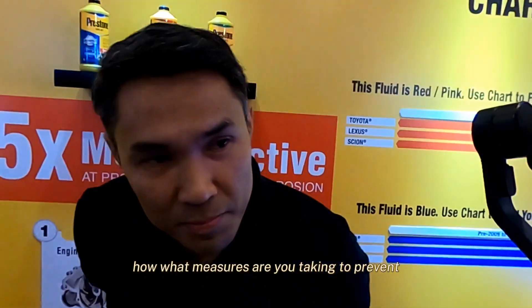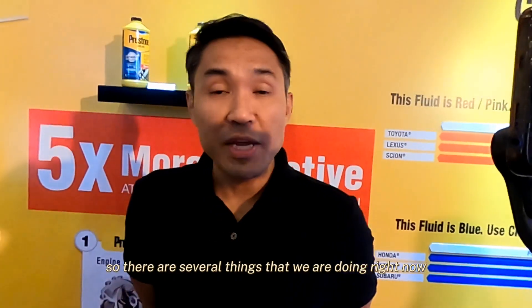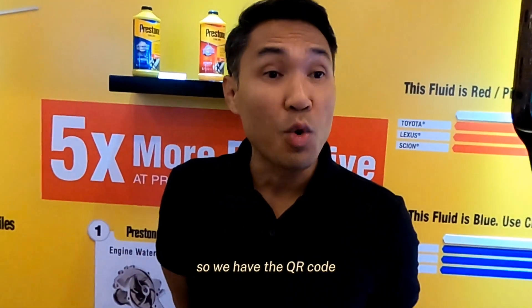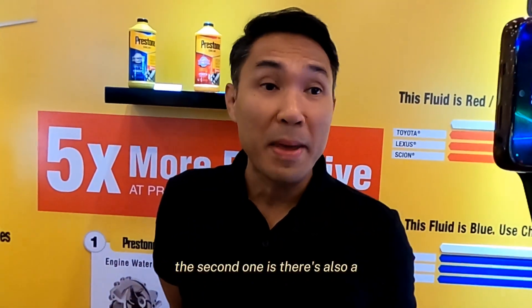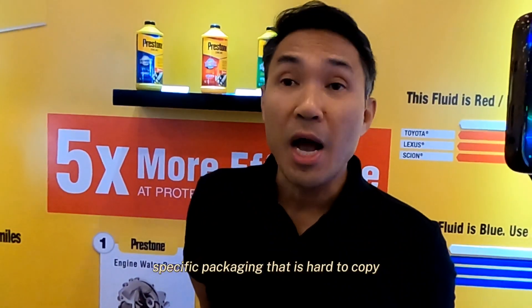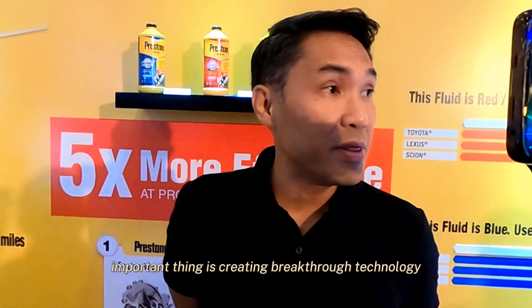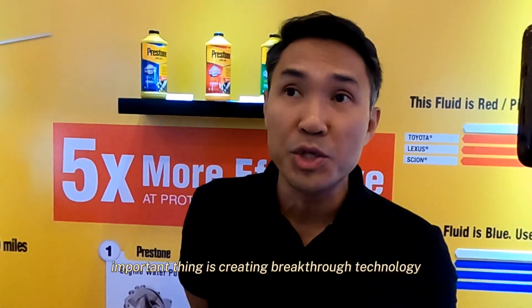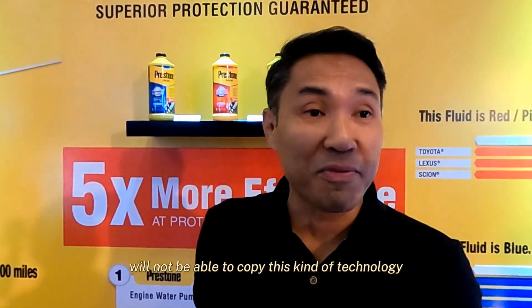Several measures are being taken to prevent counterfeit products. First, there is a QR code on our products to distinguish them from any counterfeit. Second, there is specific packaging that is hard to copy. And most importantly, creating breakthrough technology and innovation so that counterfeit producers will not be able to replicate this kind of technology.